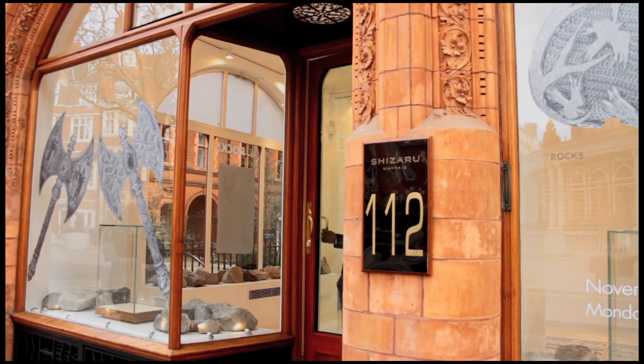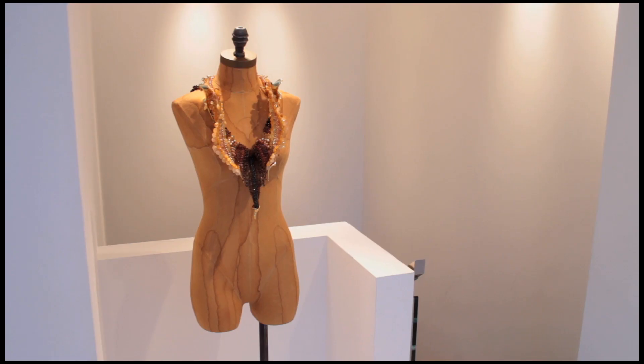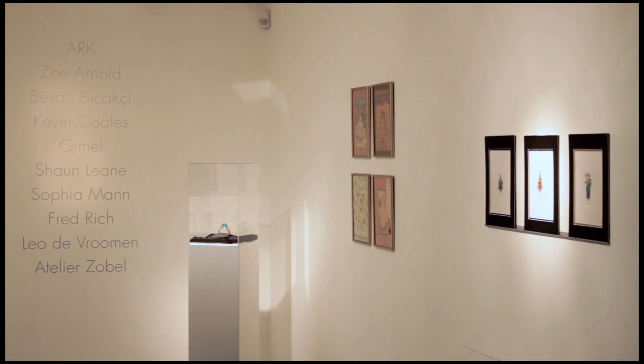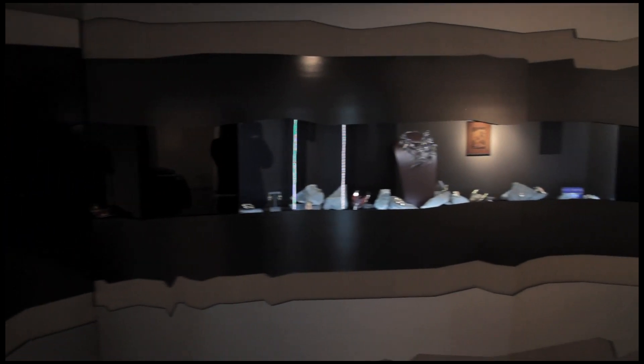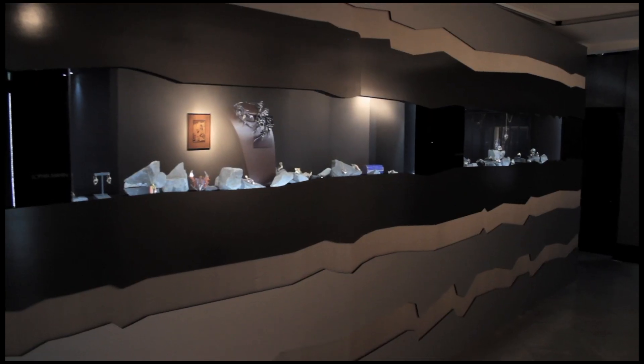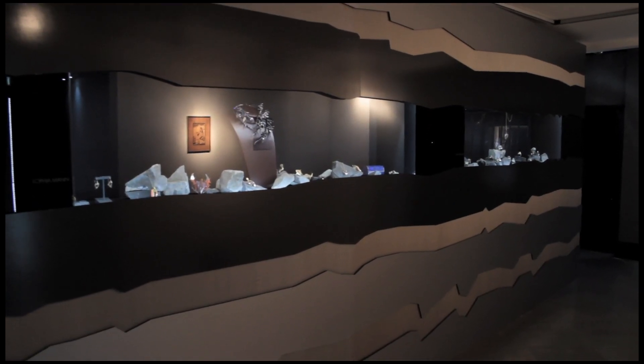Today we're at Chisaru, a contemporary art gallery in Mount Street, Mayfair, London, where normally you'd expect to see canvases, installations, and sculptures. Instead, the Art Rocks exhibition is very different. I have created this exhibition of ten jewellers, and my vision was always to have contemporary jewellery in an art environment, because I feel that jewellers, goldsmiths, and their craft and traditions should be put on a platform as an art form, not as a commodity.